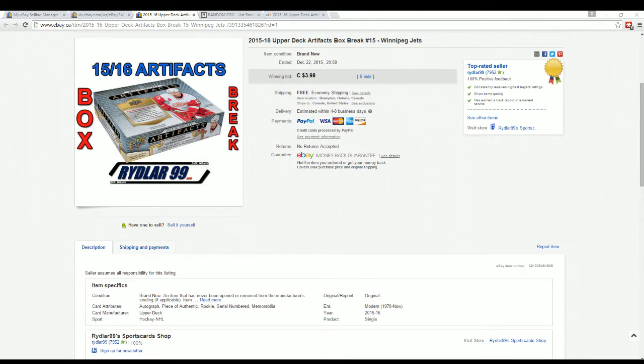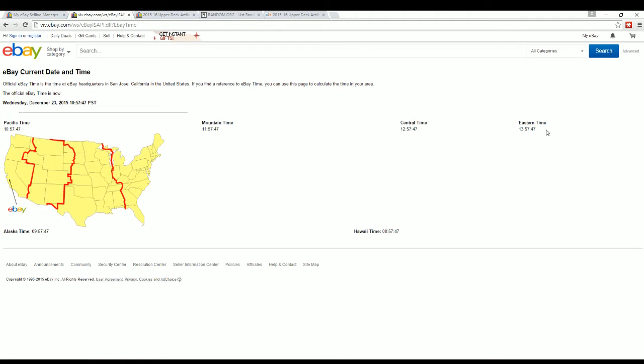Alright guys, Daryl here doing another Riddler 99 box break for you, sending a box of 2015-2016 up-to-date artifacts. Last night on eBay, that is December the 22nd between 8:30 and 9pm Eastern Standard Time. This is box break number 15 for artifacts on eBay. Last team was going to be Justin at 8:59pm on the 22nd. Current eBay time is 1:57pm the following day, December the 23rd.